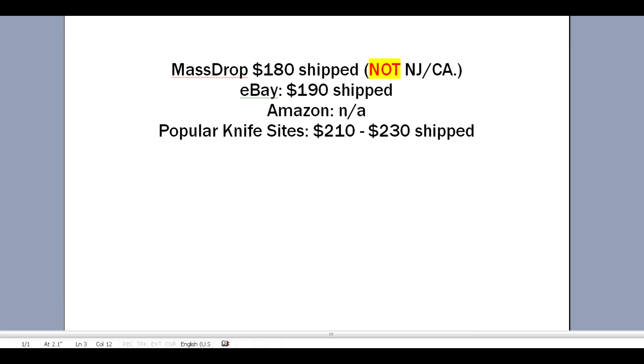Still, that's a $10 savings over eBay. Amazon didn't have the G10 version — they only had the more expensive carbon fiber version. There are several versions of this knife with different blade coatings. This is the satin blade with G10 handles. Amazon didn't carry it, and most other popular knife sites had it for between $210 and $230 shipped.